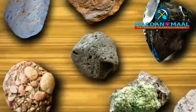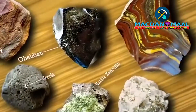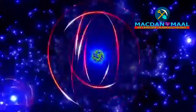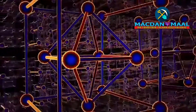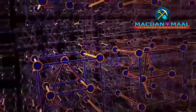Rocks, and the minerals they're made of, tell us the story of our planet. Look closely. Atoms are the building blocks of all matter. Combined, atoms form molecules. Minerals are made up of billions of billions of molecules, which are often arranged in crystal structures.